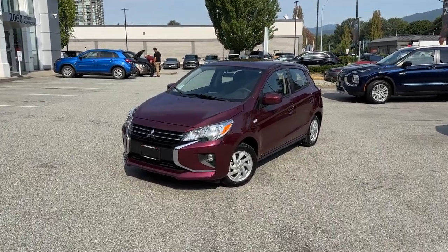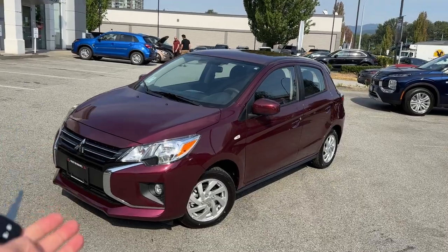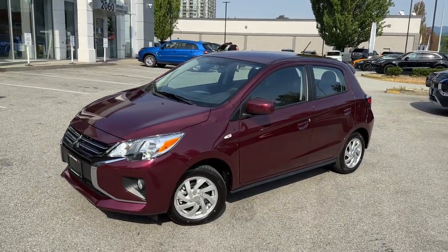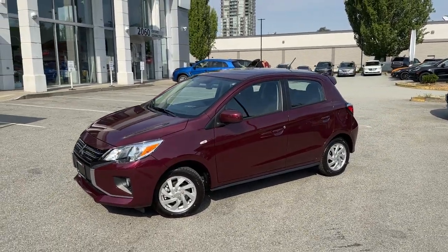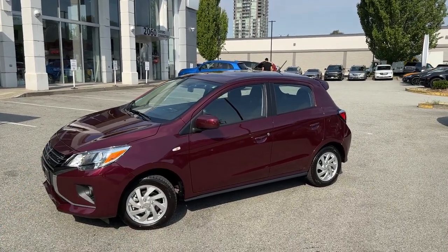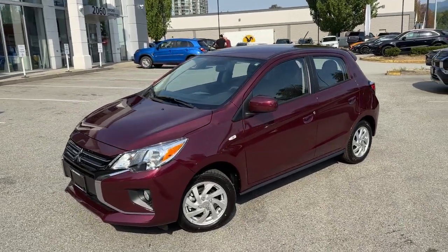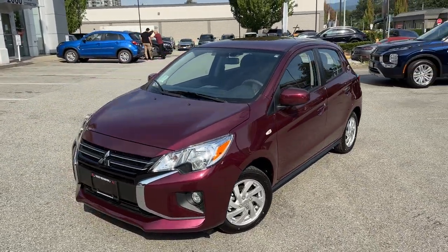Thank you so much for tuning in. Mr. Mitsubishi here. Today in this video we'll check out this nice little hatchback. It's a Mitsubishi Mirage here in Canada, SE trim level, beautiful wine red color. I absolutely love this color. This Mitsubishi Mirage looks so awesome in this wine red and it's an SE trim level.